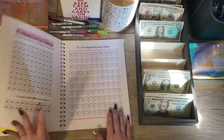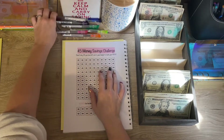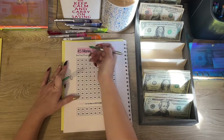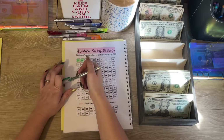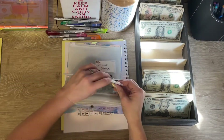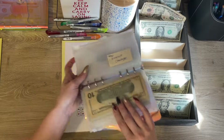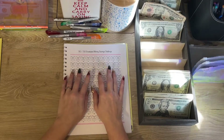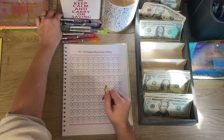Next we go to my five dollar challenge. I'm going to be putting in ten dollars today. I don't have any fives, so we are just going to use a ten dollar bill and color in two of these. The five dollar saving challenge is getting a ten dollar bill.